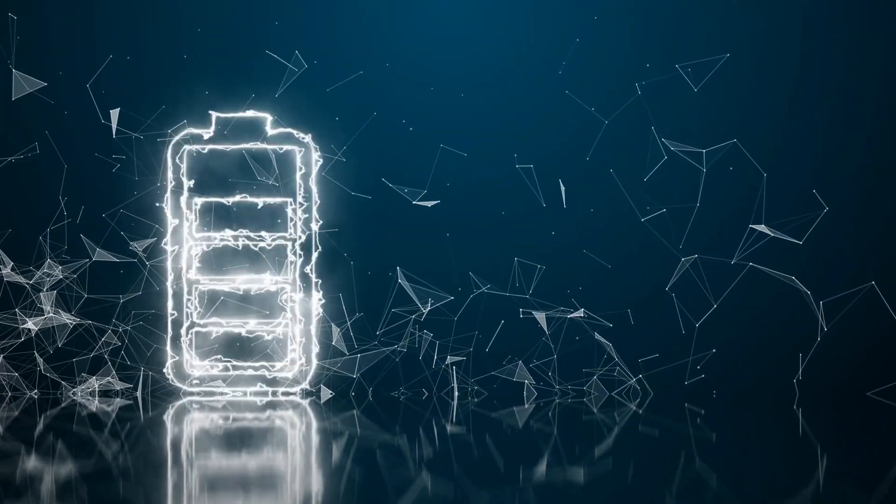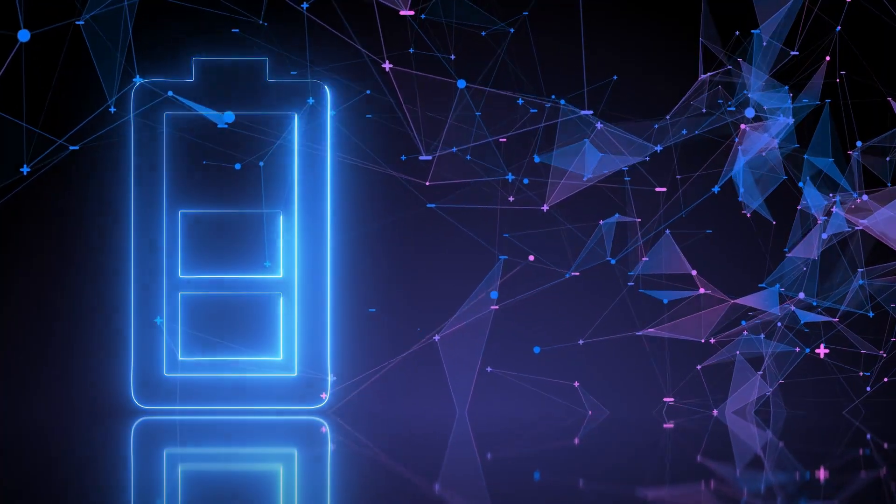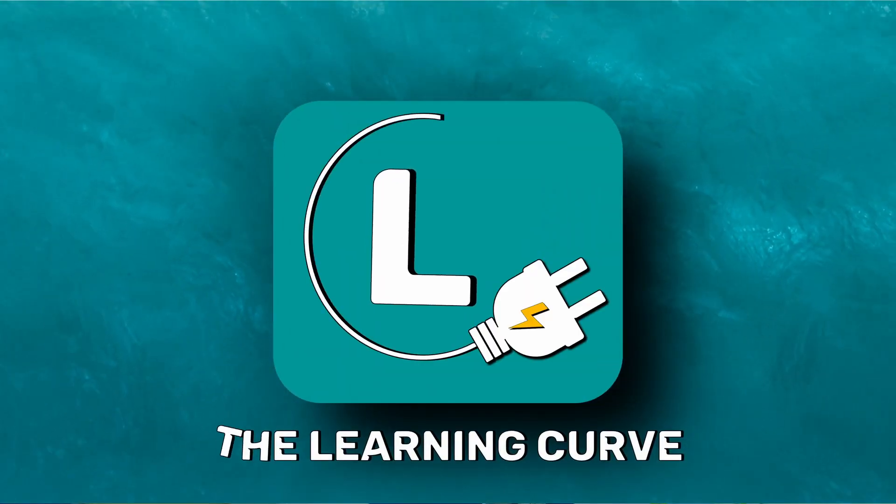What if pumped hydro power plants can solve this problem? Yes, you heard it right — pumped hydro power plants can act as a giant battery. Hi, I am Benila and you are watching The Learning Curve.